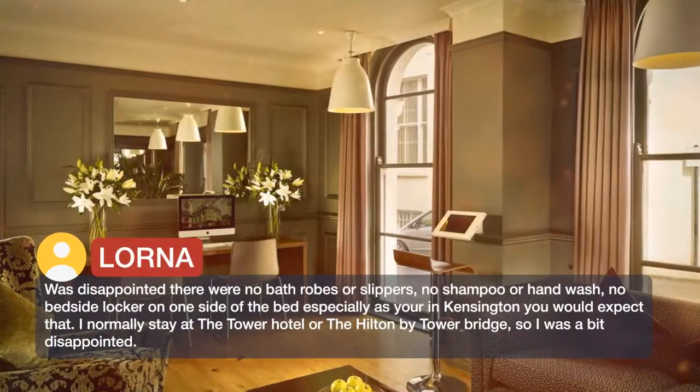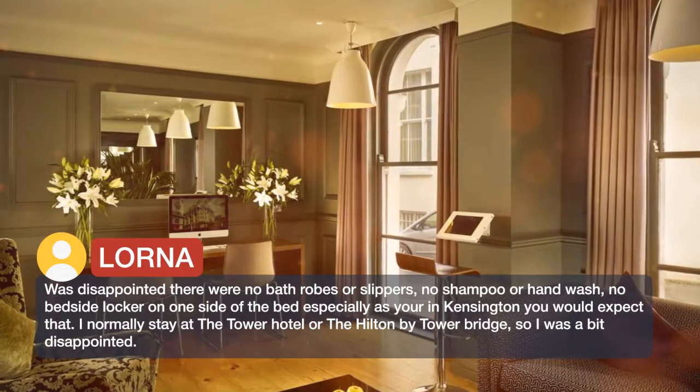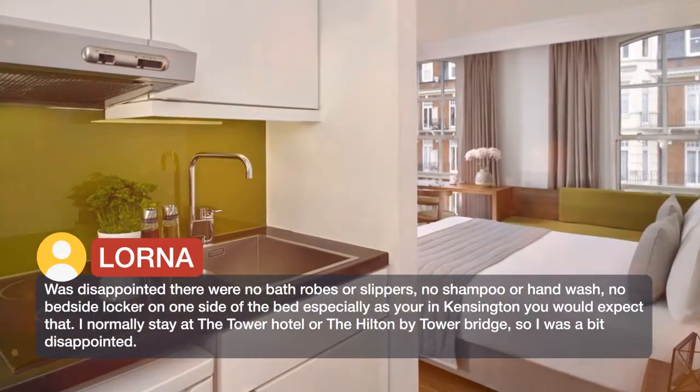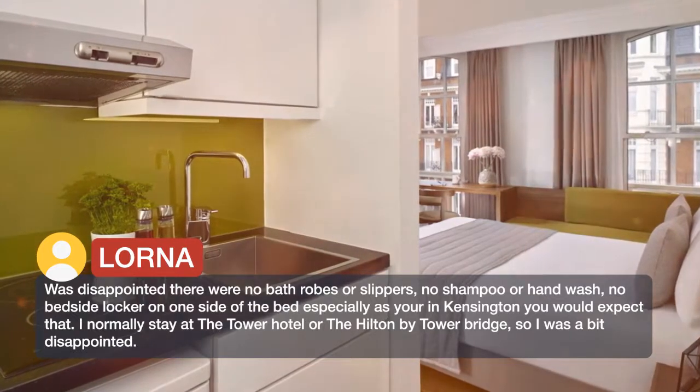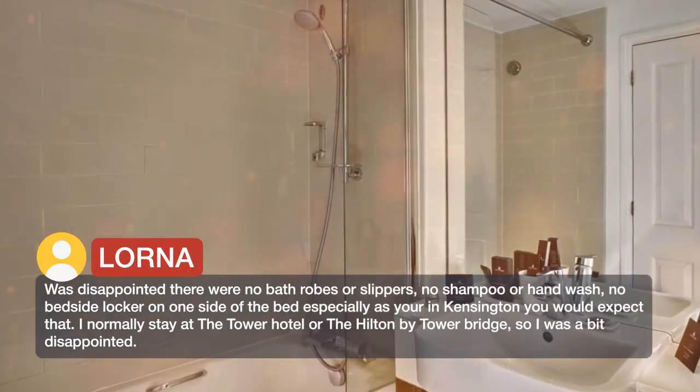Was disappointed there were no bathrobes or slippers, no shampoo or hand wash, no bedside locker on one side of the bed — especially as you're in Kensington, you would expect that. I normally stay at the Tower Hotel or the Hilton by Tower Bridge, so I was a bit disappointed.